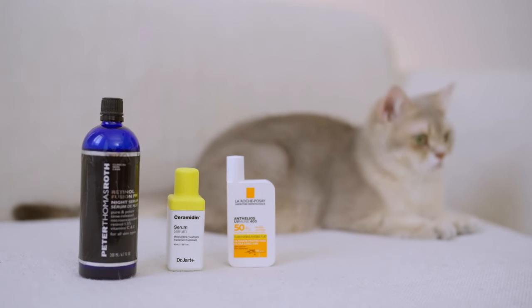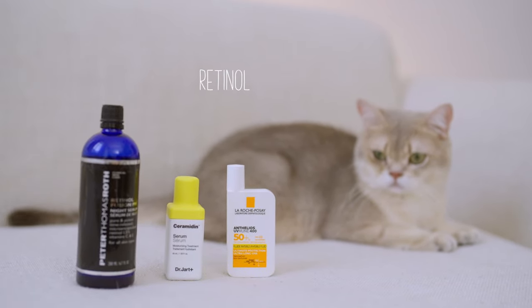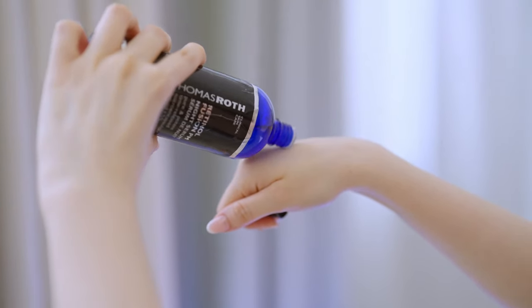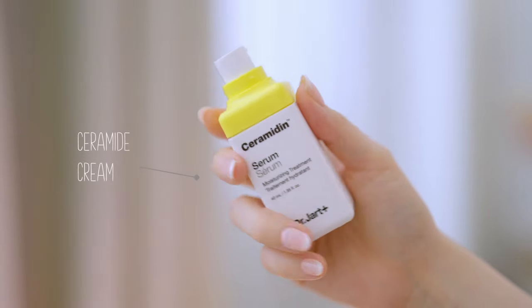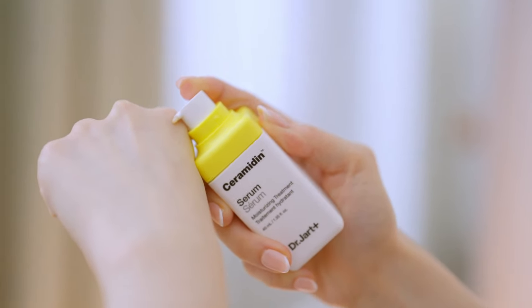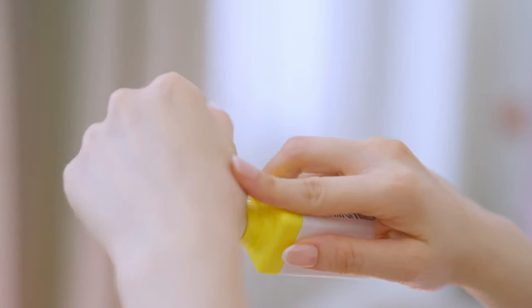Starting off with skincare, I like to keep it simple. I use a retinol serum at night to keep my texture smooth and silky. And here we got a ceramide cream, which is perfect for ultra-dry skin. But I don't use a moisturizer every day because Singapore is quite unique.